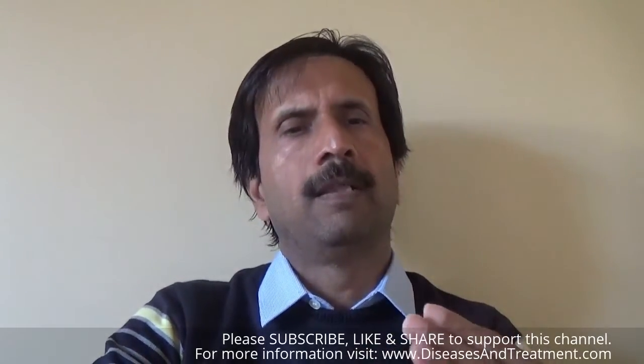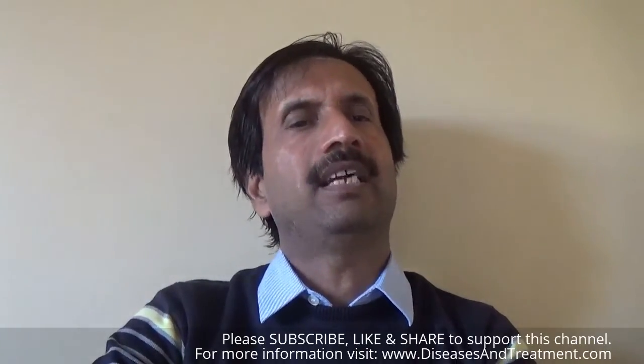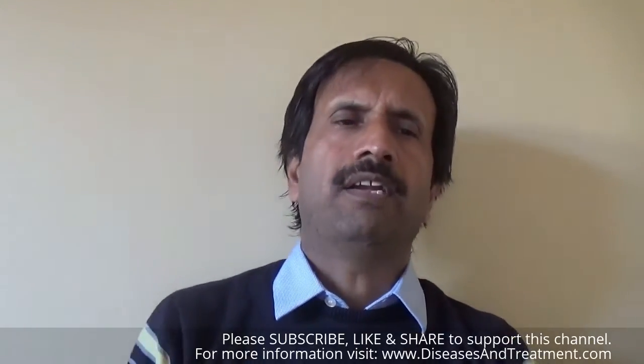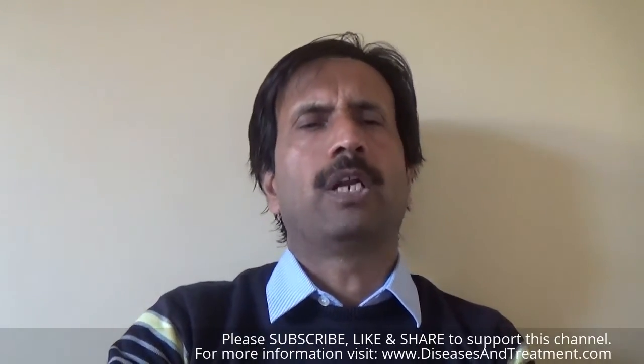The most obvious indication of hydrocephalus in children and infancy is often a rapid increase in head circumference or an unusually large head size. Other symptoms may include: